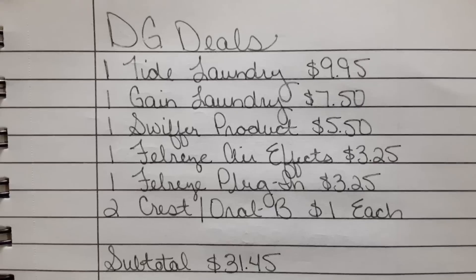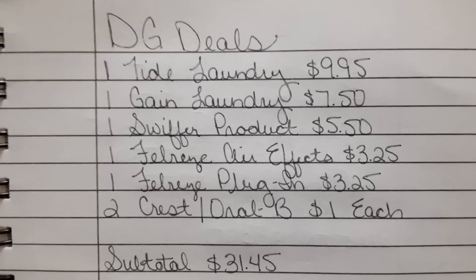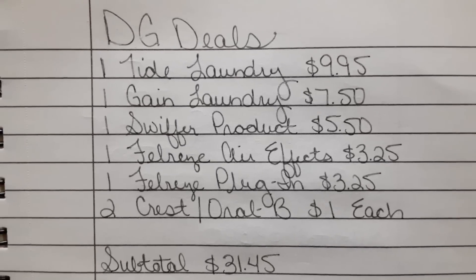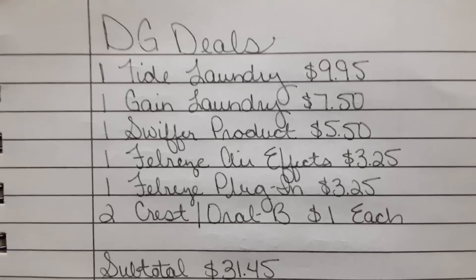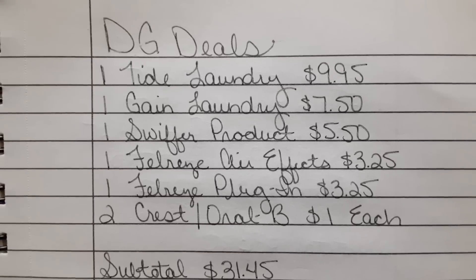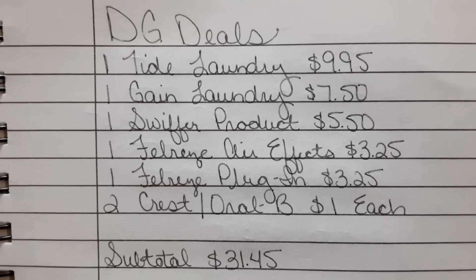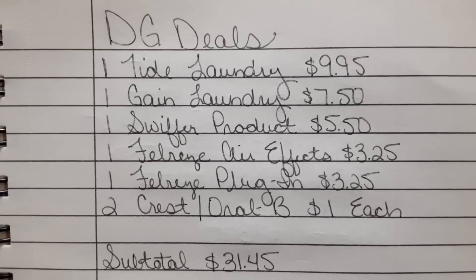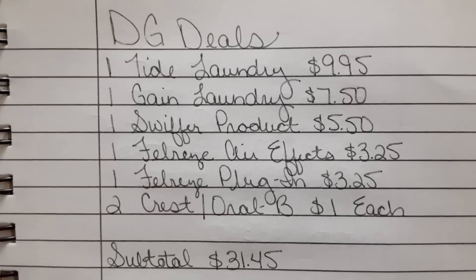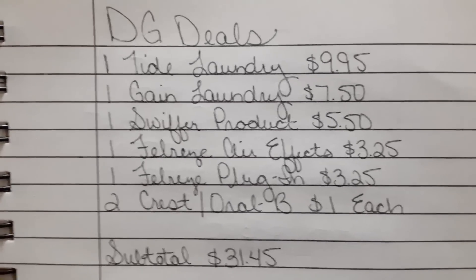Then one of the Febreze Air Effect sprays at $3.25. I believe that digital coupon is only working on two or three of the scents — I know for sure it's working on the Bora Bora and the Gain scent, so just make sure that you scan those before you go up to the register. Then one of the Febreze plug-ins at $3.25, which are on sale this week — they've gone up in price to $3.50, so they're on sale for $3.25. And we do have that $2.30 off one digital coupon. Then I threw in two of the Oral-B Bright and Clean toothbrushes for $1 each. If you can find the Crest Pro Health toothpaste, that's also working with the $3 off two digital coupon. And don't forget we also have the Old Spice Travel Size Deodorants for some overage — I think it's around $1.25 in overage — so be on the lookout for those as well.